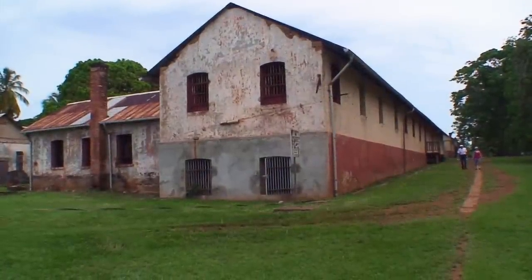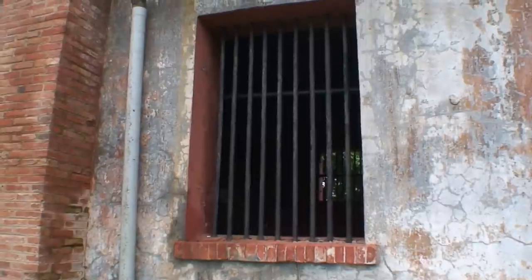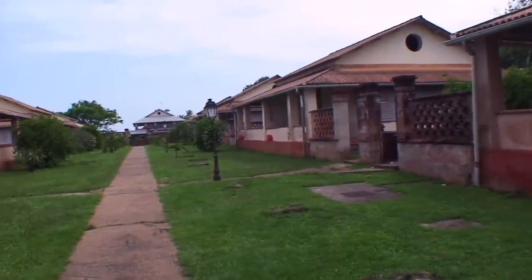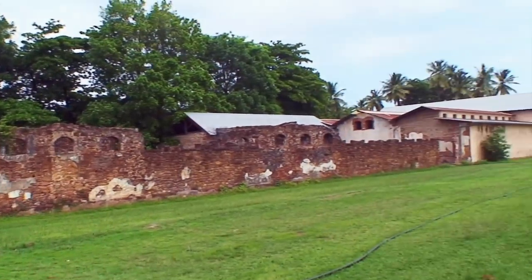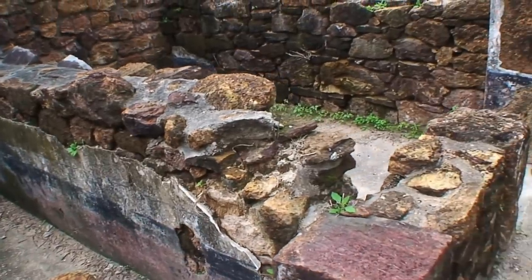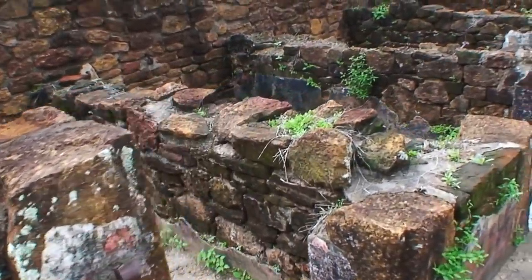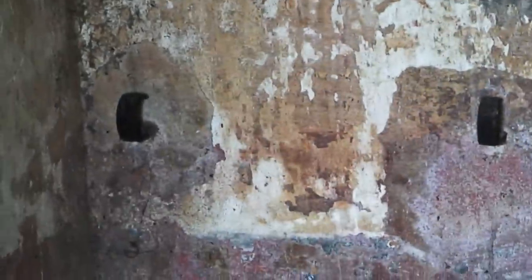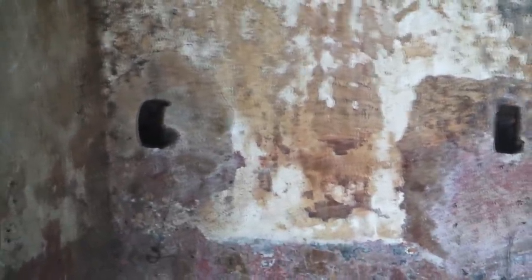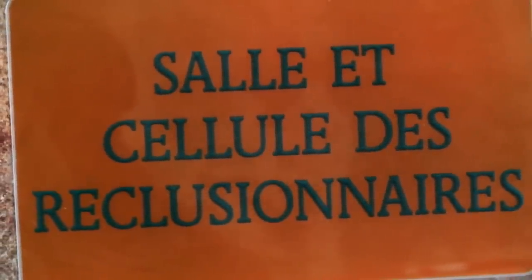Well, this is solitary confinement — as if the island and the surrounding water wasn't enough of a deterrent. There's no way you're going to escape from there, not with those bars. So these are the guards' quarters, and here are the cells of the regular prisoners — not a very large cell, that's for sure. You can see in this cell they still have the items fixed into the wall where prisoners were shackled. In French, that would translate to solitary confinement cells.